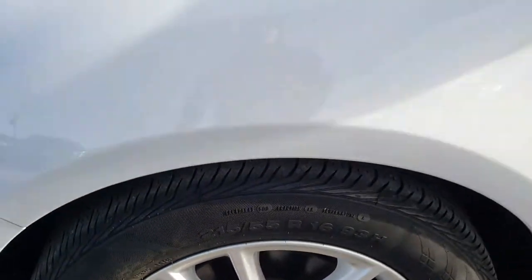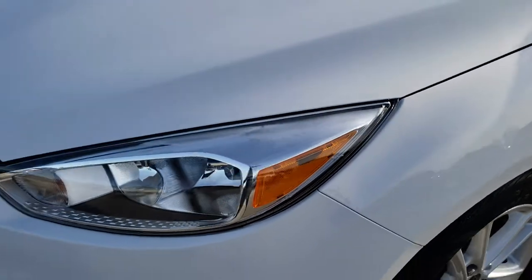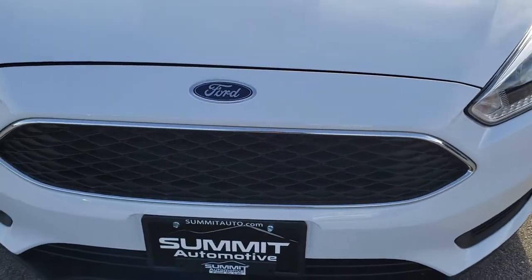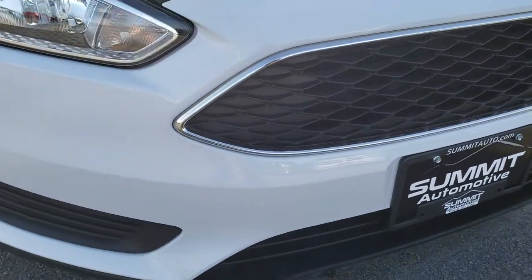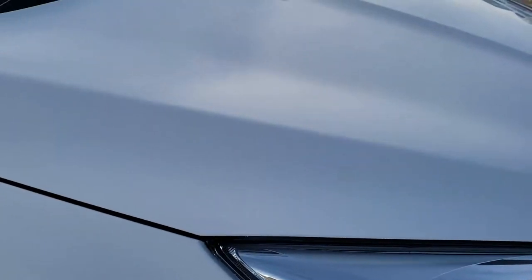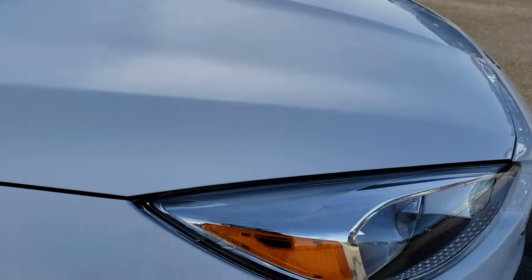No scuffs or scrapes on that driver's side rim. No dents or dings on the fender. Front bumper and grille is absolutely perfect. Lower valance is in nice shape. The headlight lenses are nice and clear. I didn't see any dents or dings on the hood.